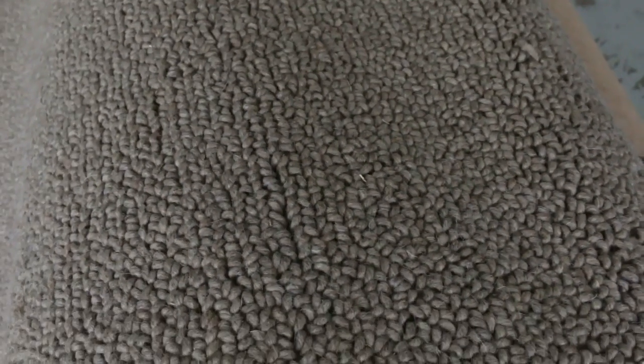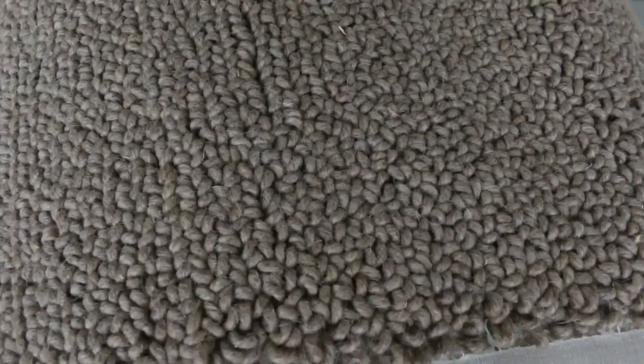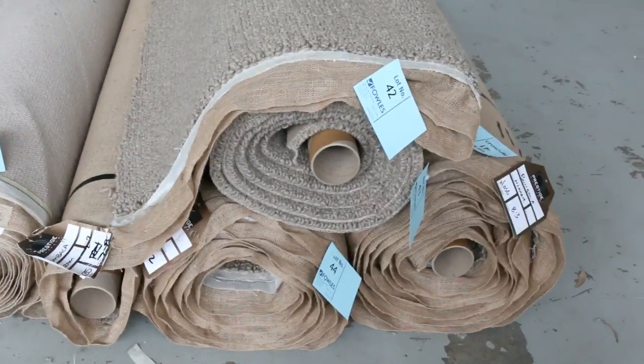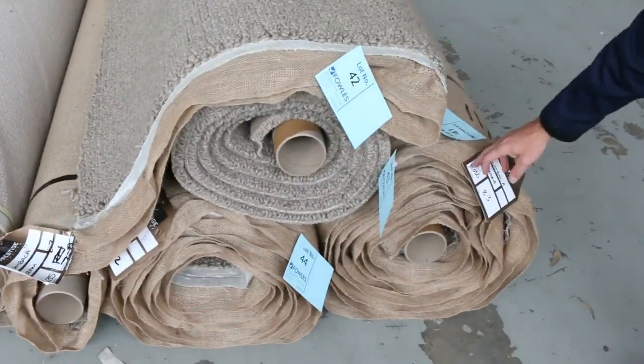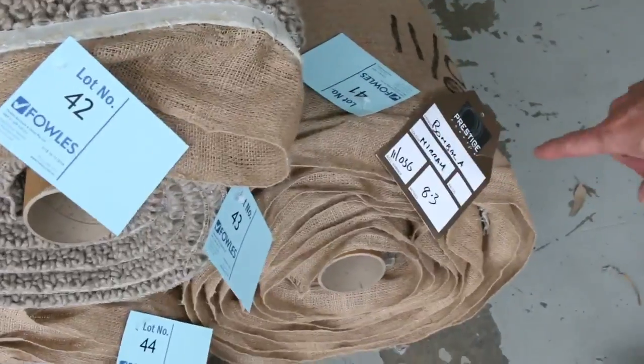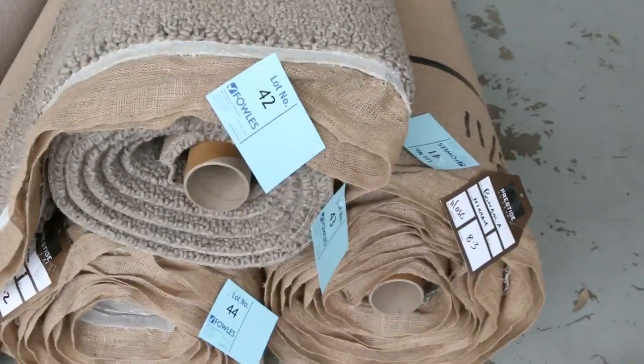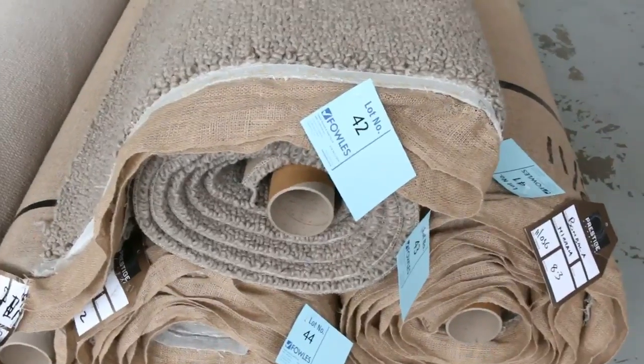We've got some nice roll sizes and a few colors — from lot number 41 through to lot number 44, so four rolls over there. Have a look at this roll on the end: it's only 8.3 meters, but it looks like a roll which could be nearly up to 20 meters, it's that thick. It's so big looking, but it's only 8.3 meters — it's a beautiful carpet.